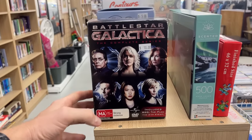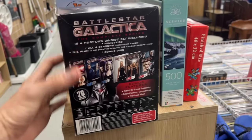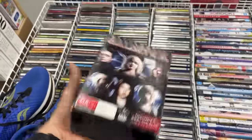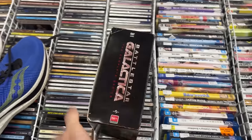Battlestar Galactica — the complete series. I've gone ahead and picked this up for $10. It's a great complete series set of a really good TV show. It's about a $50 value on eBay, so I'm going to list it for $49.95 and see how we go. I thought that was a pretty decent grab for a cheap purchase price.